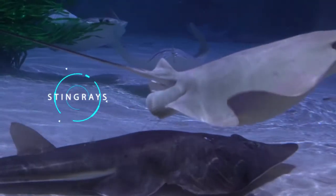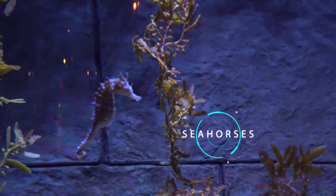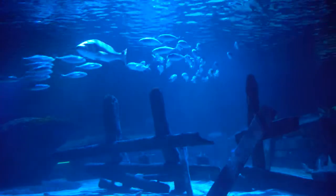We have stingrays, we have anemones, we have crabs, we have seahorses, we have sharks, we have turtles — just to name a few.